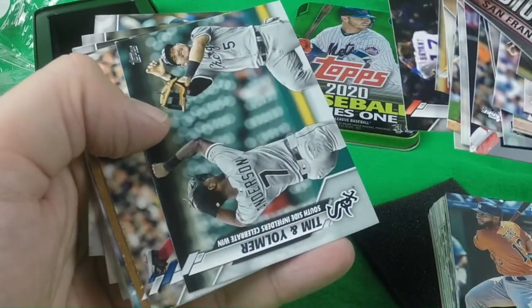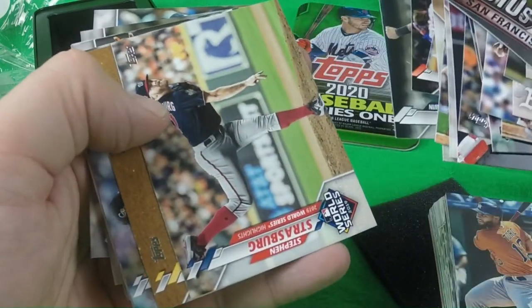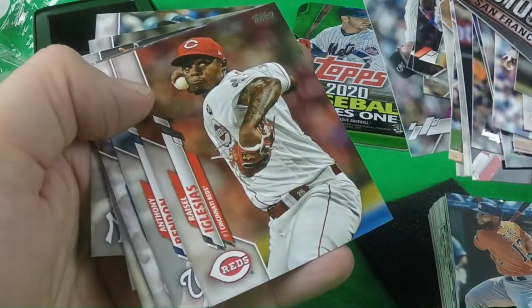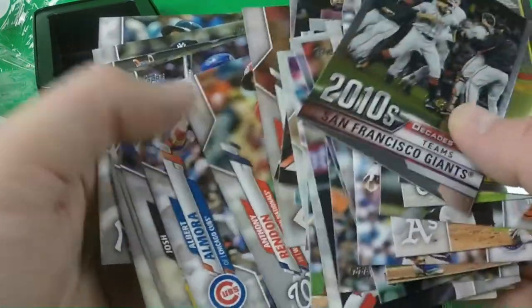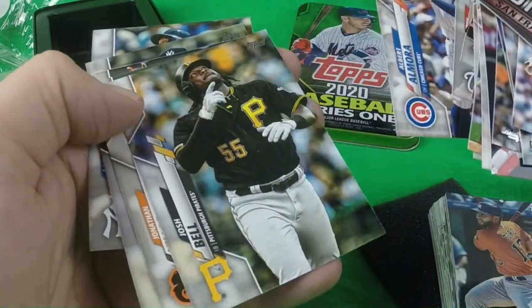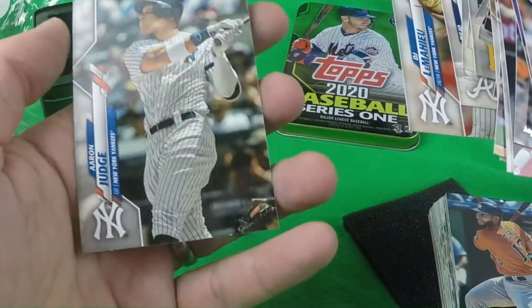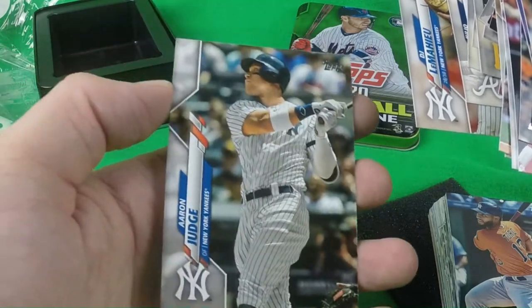Chicago Cubs, Timmy Ulmer, Steven Strasburg, Rolando Garcia, Wade Davis, Racial Iglesias, Anthony Rendon, Albert Amora, Josh Bell, Jonathan Villar, Robinson Cano, Julio Teron, DJ LeMahieu, and Aaron Judge to finish it out.